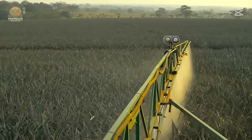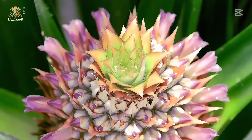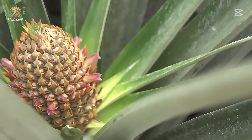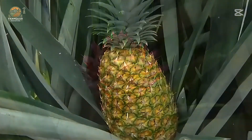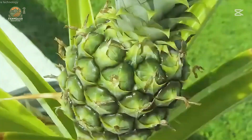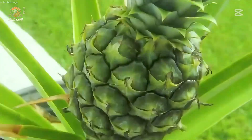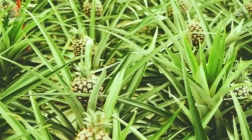Did you know it takes between 13 to 16 months for a pineapple to fully mature? That's over a year of care, patience, and dedication. And the result? Hundreds of tiny flowers merge into one harmonious, delicious fruit. Each pineapple is like a natural masterpiece — a culmination of sunshine, soil, and careful farming.